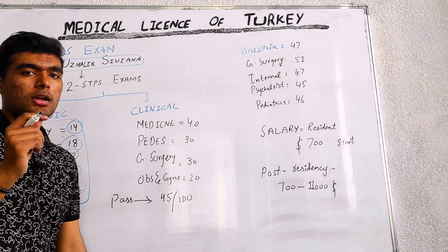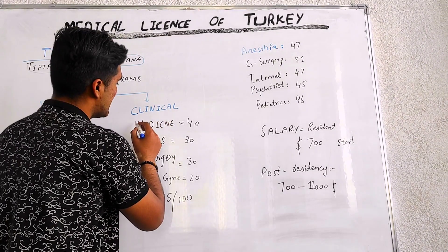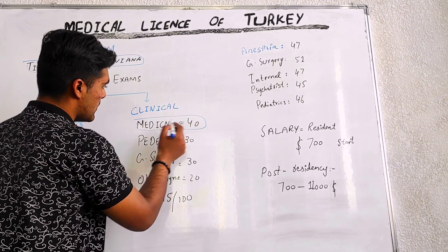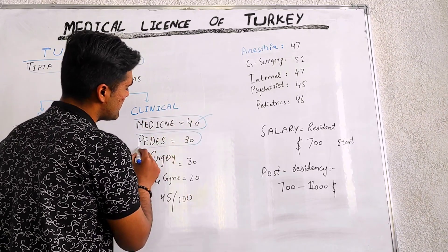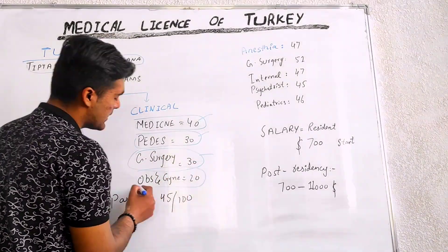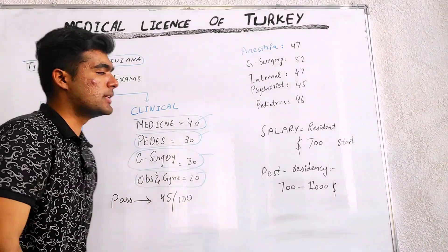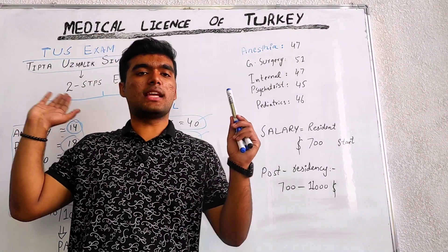Passing marks for basic sciences are 45 out of 100. In clinical sciences, we have medicine with 40 MCQs, PEDS 30 MCQs, general surgery 30, and obstetric and gynecology 20 MCQs. Passing marks are also 45 out of 100.